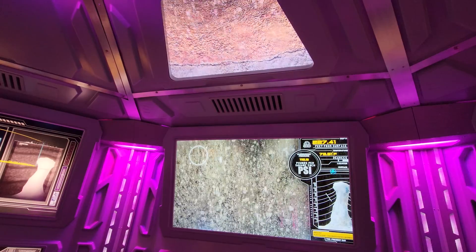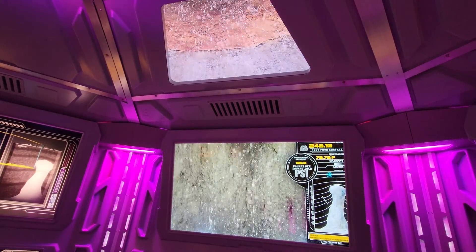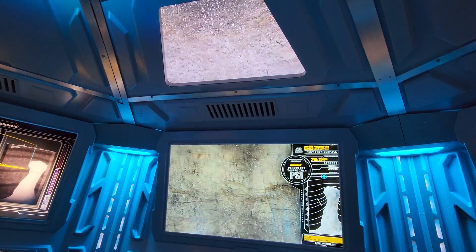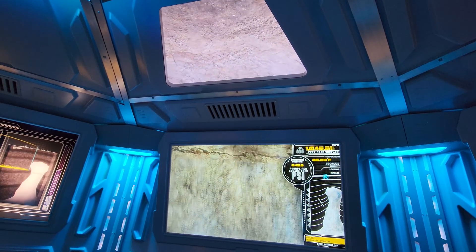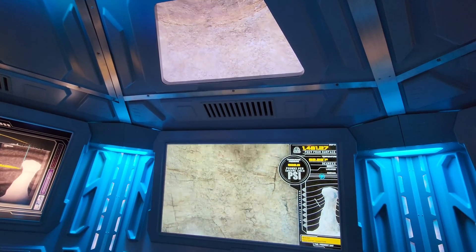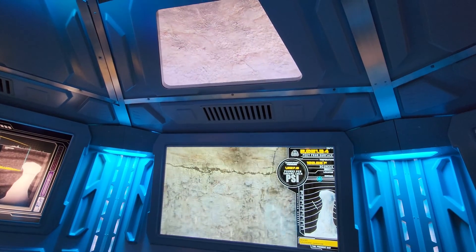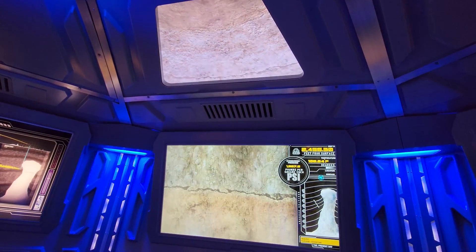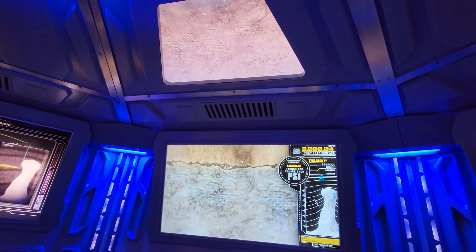Similar porous, permeable formations also make good hydrocarbon reservoirs, but we'll have to dig a lot deeper to find them. Downward! Most of this rock, like the sand and gravel above us, was deposited by rivers over millions of years, with intense heat and pressure down here compressing it into sedimentary rock. Speaking of which, it's getting a little toasty, which is why we're drilling with mud. It lubricates and cools the drill, carries away rock cuttings from below, and stabilizes the pressure of the well around us.